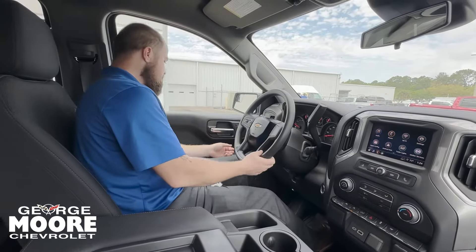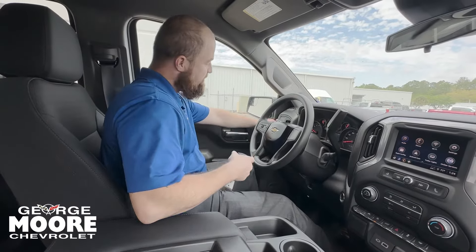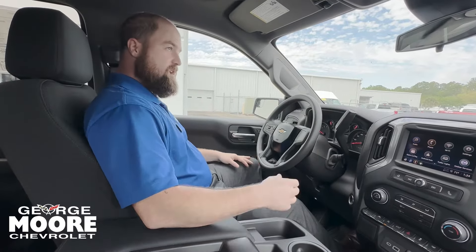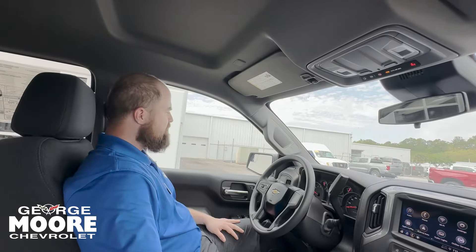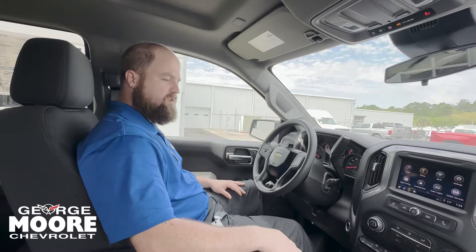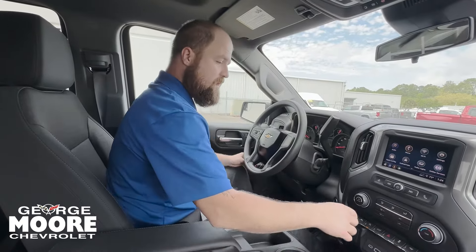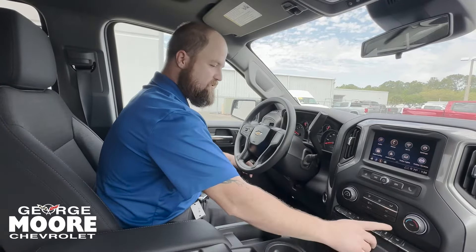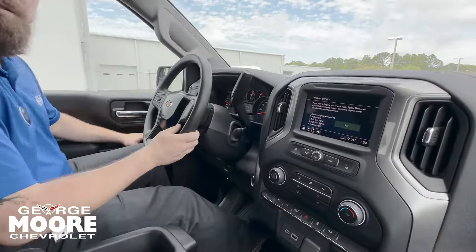Now this is two wheel drive, but you have your electronic parking and utility lights. OnStar comes standard in all General Motors products — if you get into an accident, it's going to alert the right people to get you the help that you need. You've also got tailgate drop, automatic start and stop, traction control, hazards, and trailering — you can even check your trailer lights right here.